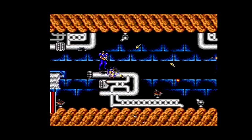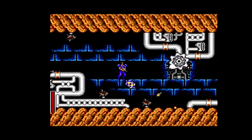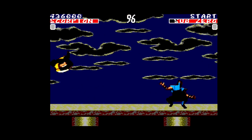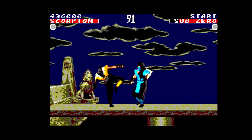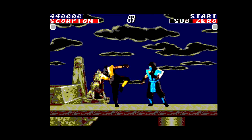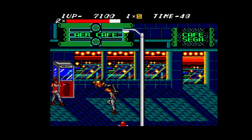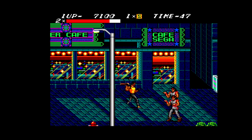The Master System lasted well into the 90s despite the availability of 16-bit platforms. Nothing would save it in North America, but it was a force to be reckoned with in other areas, and thanks to its technical prowess, it produced games that sometimes looked almost 16-bit. The original blueprint for this device — the SG-1000 — would never have been able to achieve that same level of success.